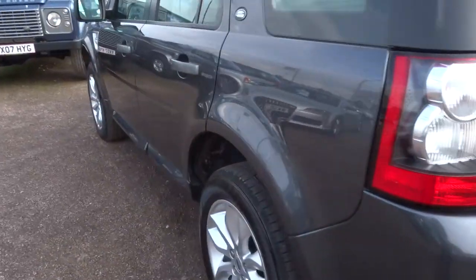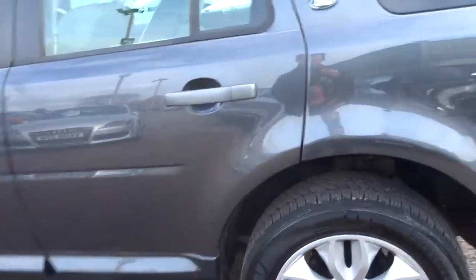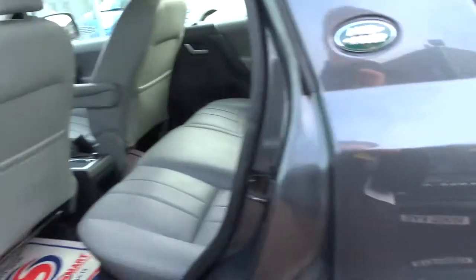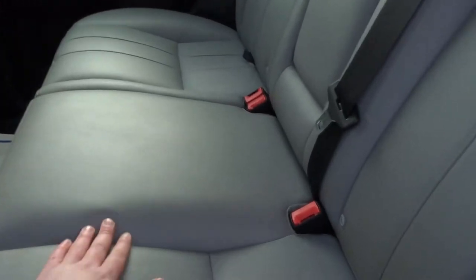Personally I think this is one of the nicest spec Freelanders that we've had in here. It's a beautiful metallic grey, bodywork is in excellent condition, and the inside is this lovely pale grey leather.